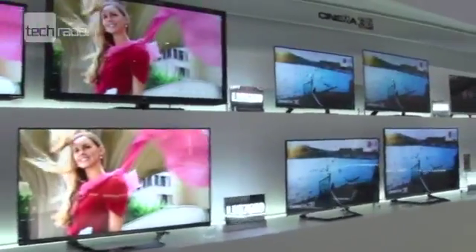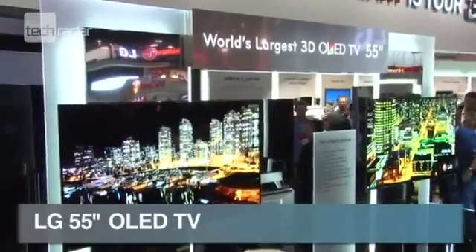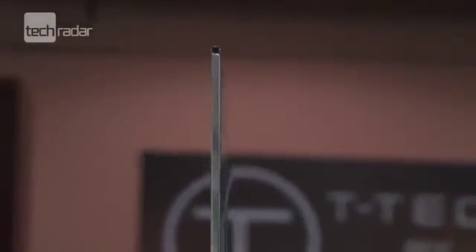In terms of visual impact, you can't really get much more impressive than the 55-inch OLED TVs on show at CES this year, including this beauty from LG. Let's be honest, the chances of the Joneses showing one off in their living room are pretty thin, considering it's going to cost the same as a reasonably-sized family car, but it's definitely a beautiful example of the TVs to come in the next few years.